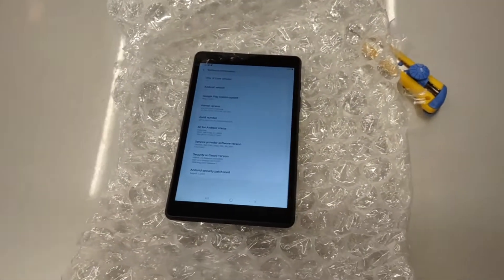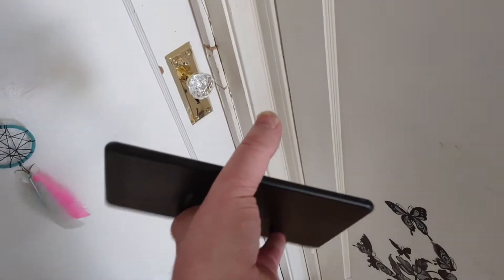Thanks ERA, looking forward to next month as usual. Hmm, what to do with this tablet? Hey kiddo, here's your tablet.